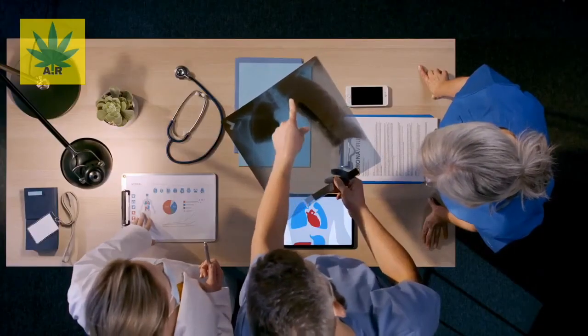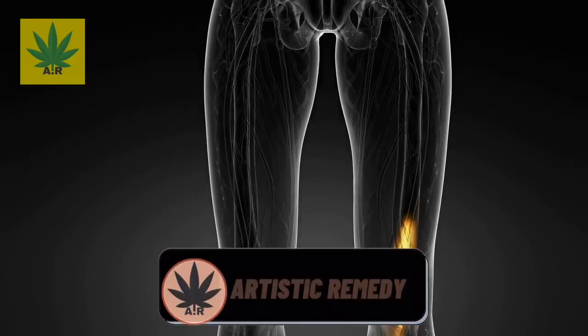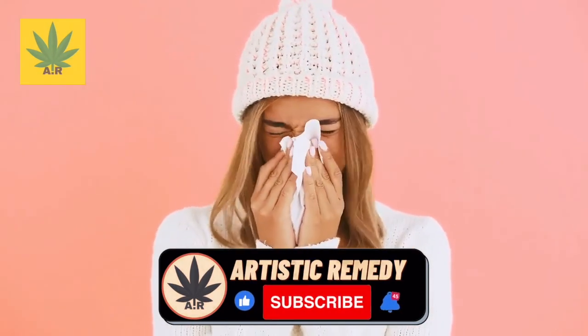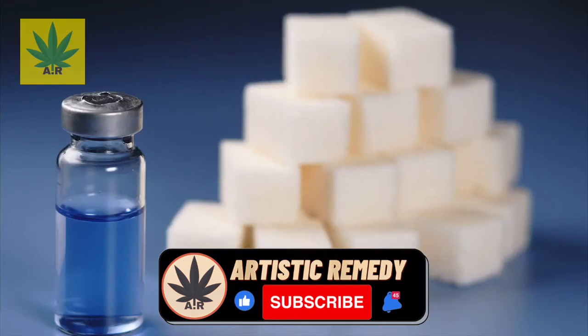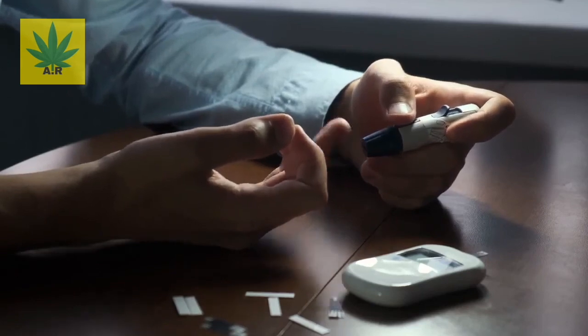Other conditions that eucalyptus can help with include arthritis due to its anti-inflammatory properties, a stuffy nose, burns and wounds, ulcers, cold sores, bladder disease, flu or fever, and it can also help lower blood sugar levels in diabetics.